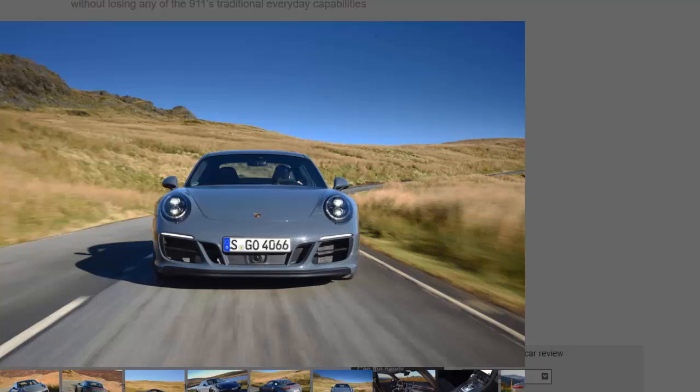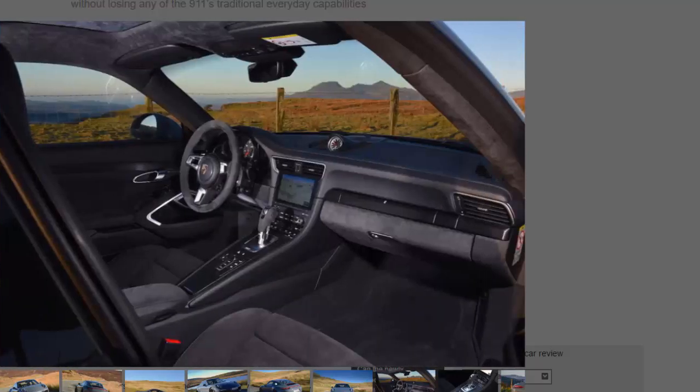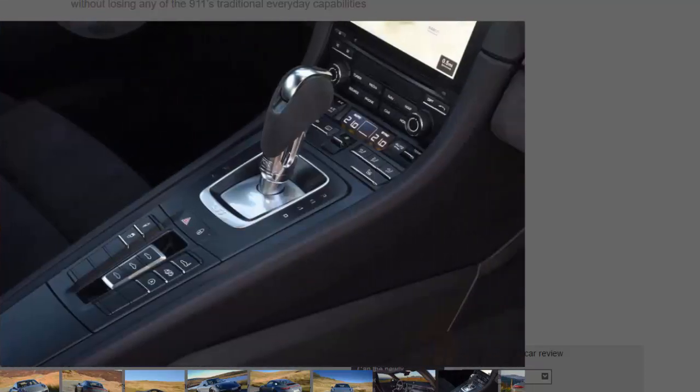GTS models now account for five models in the 911 range. You can have a two-wheel drive and four-wheel drive coupe, the same in Cabriolet form, and a Targa in four-wheel drive only, in either manual or dual-clutch PDK automatic form. All GTS variants get the wider body that usually marks out four-wheel drive models and a power output of 444 bhp — 30 bhp more than the regular Carrera S — courtesy of new turbochargers for the 3.0-liter flat-six engine.